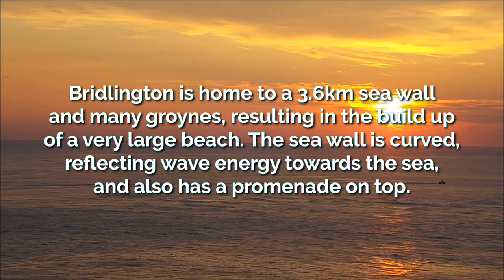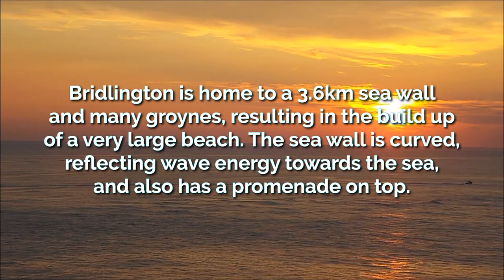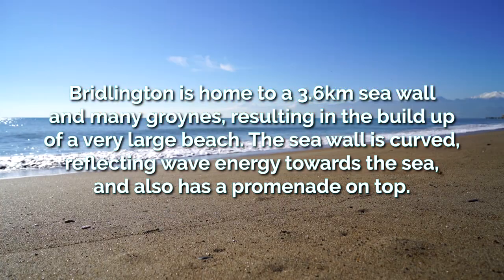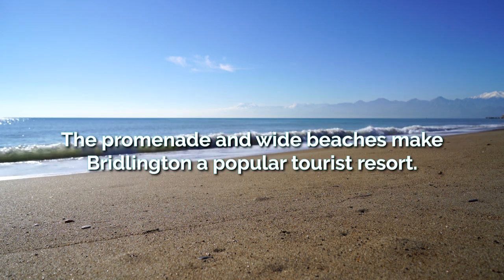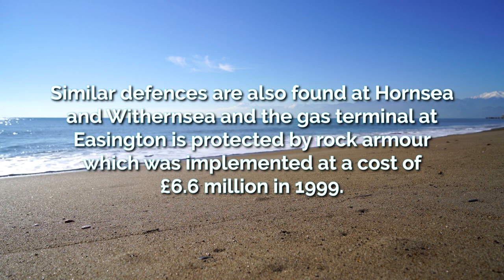Bridlington is home to a 3.6km seawall and many groynes, resulting in the build-up of a very large beach. The seawall is curved, reflecting wave energy back towards the sea, and also has a promenade on top. The promenade and wide beaches make Bridlington a popular tourist resort. Similar defences are also found at Hornsea and Withernsea.